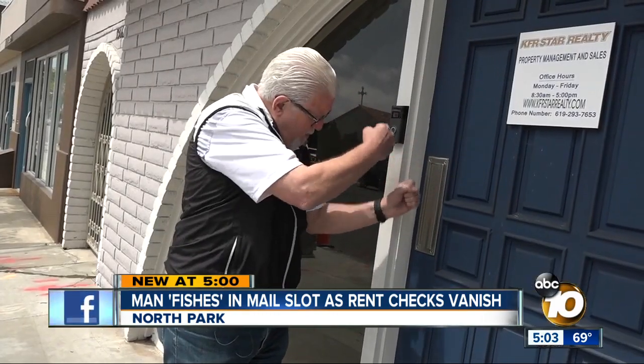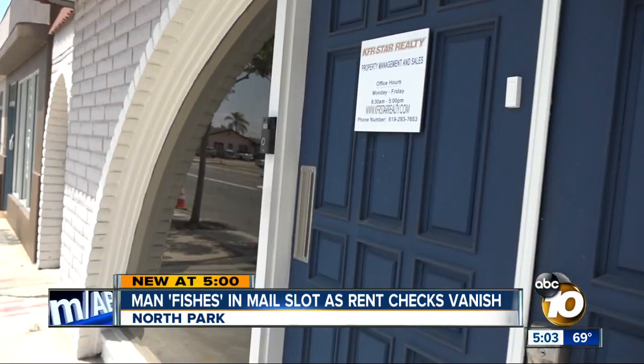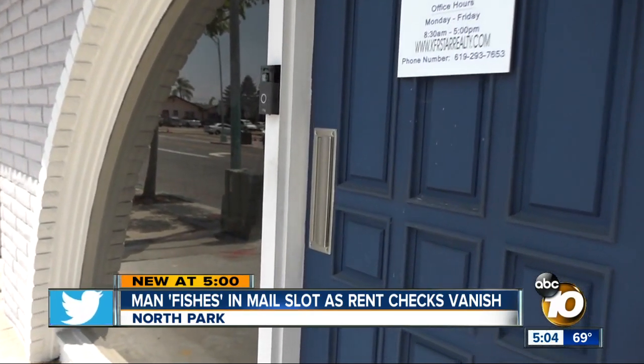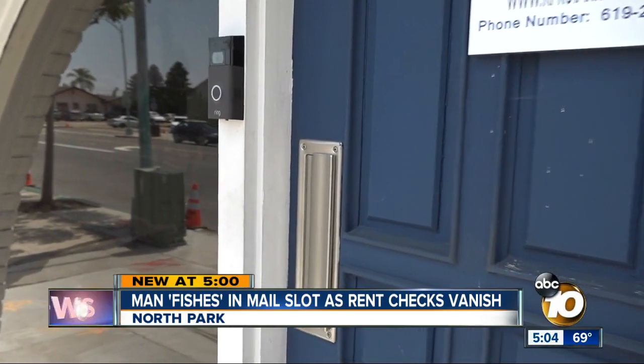Sticking something in, and you can see him doing this motion, but you couldn't really tell what he got. Frederick is checking with his tenants to see if any rent checks put in the slot have disappeared. A nearby property management company says they have had some 10 rent checks vanish since June.